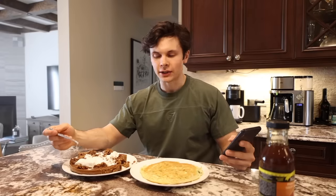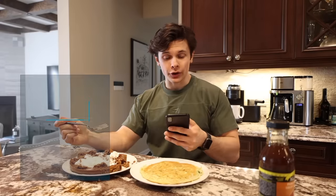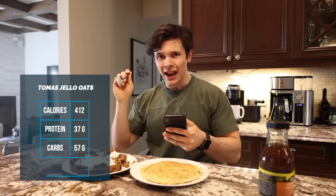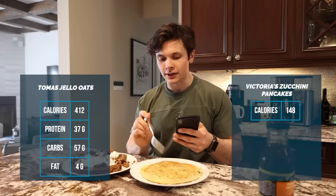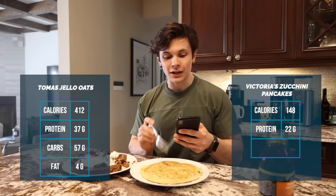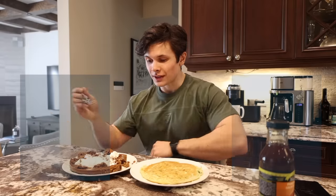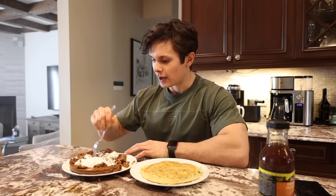I'm going to give it a little spank to show off that jiggle. So the calories of this entire dish: you are looking at 412 calories, 37 grams of protein, 57 grams of carbs, and 4 grams of fat. And then this pancake right here is 148 calories, 22 grams of protein, 15 grams of carbs, and zero grams of fat. I am sensing an interesting construction here. Unfortunately, I have to use my banana — I use that for a different type of life hack.